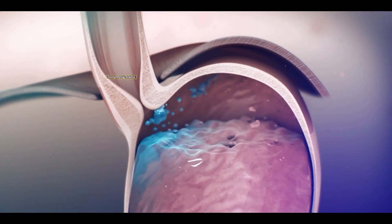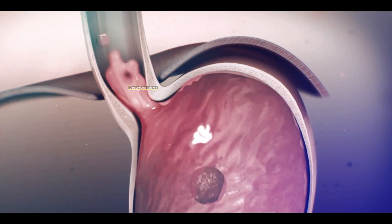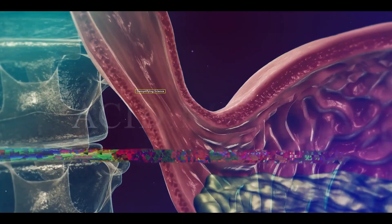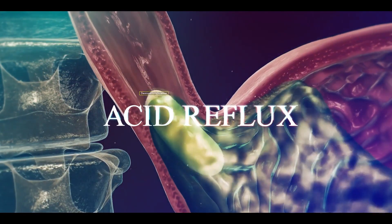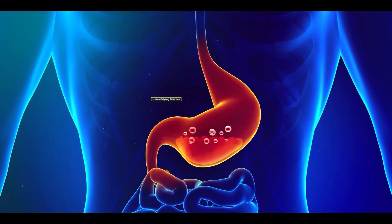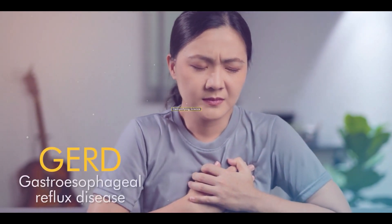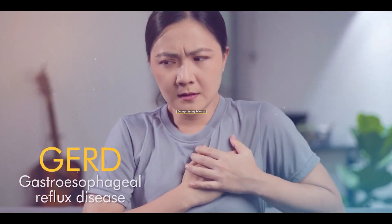However, sometimes the valve fails to close properly, allowing stomach acid to enter the esophagus, leading to the condition known as acid reflux. It's important to note that while everyone may experience acid reflux at some point, if this condition becomes recurrent immediately after eating, it is referred to as GERD or gastroesophageal reflux disease.